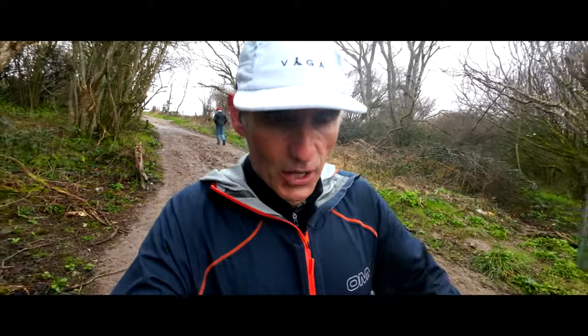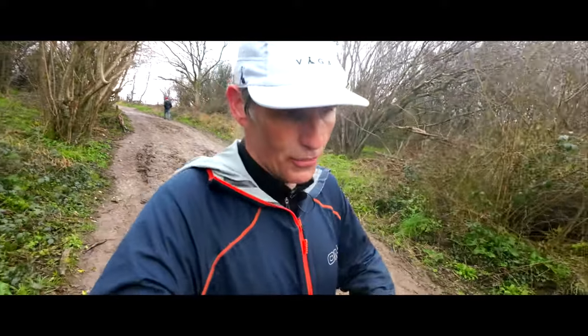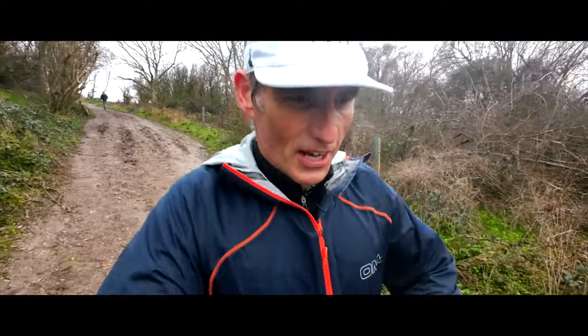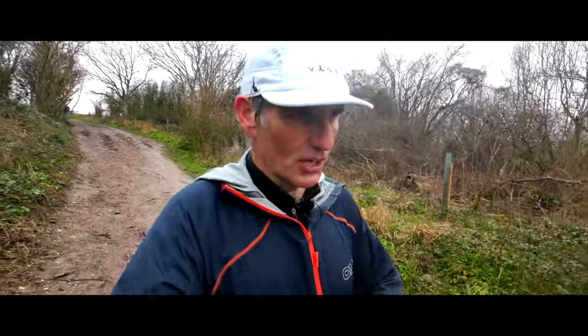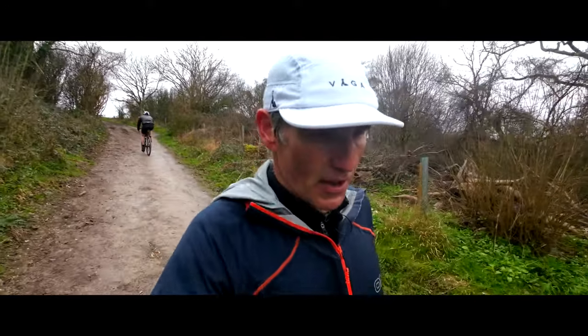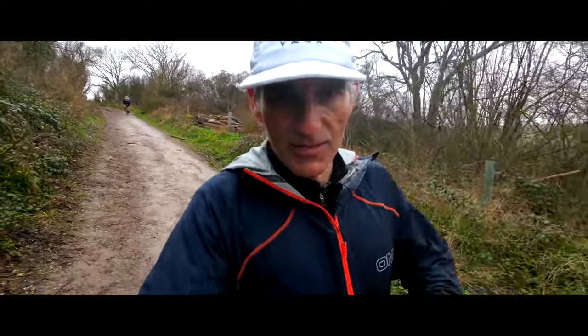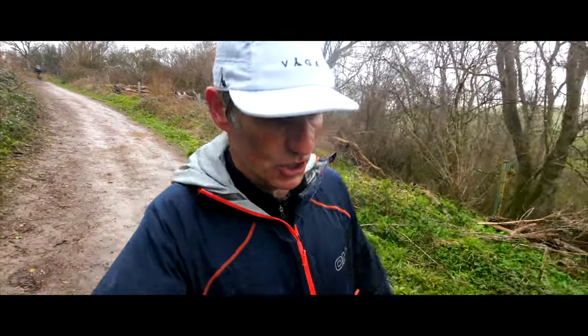After the last video, a few people asked whether trail shoes are really worth it for the South Downs Way 50, because the South Downs is generally fairly benign. However, if it rains like it has today, that mud back there is very very slippy and I wouldn't want to be in road shoes.